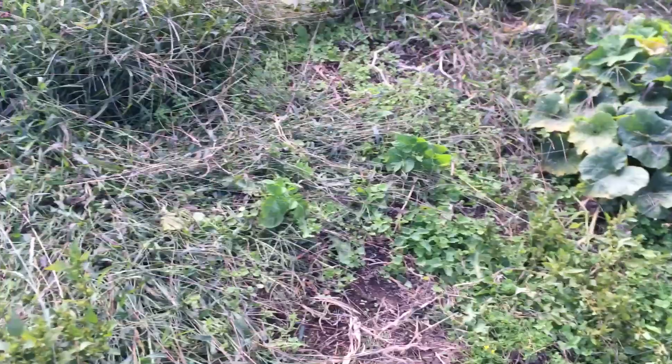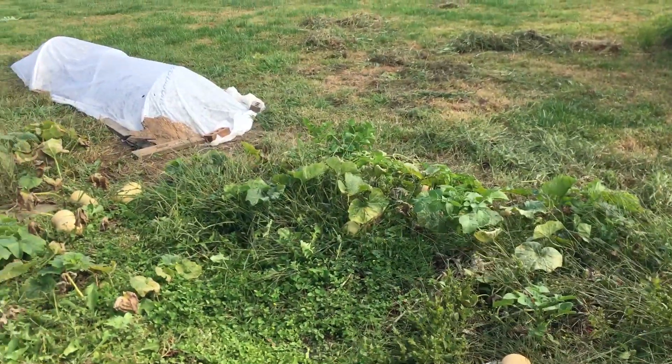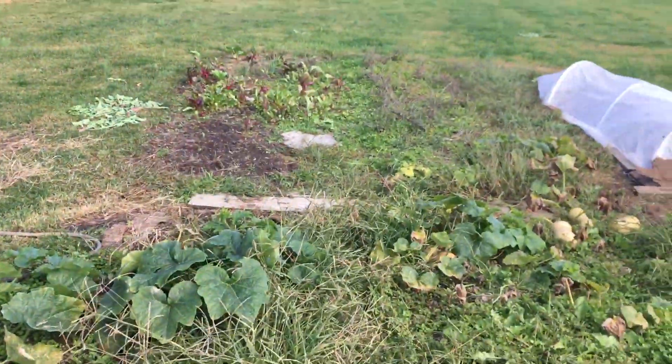We have about 15 butternuts, and as you can see a lot of weeds have grown around them. For the autumn and winter our hopes are riding with spinach, lettuce, carrots, and the kale and cabbage over here. We'll get some more row cover to protect everything.